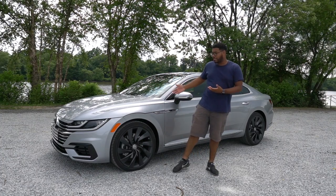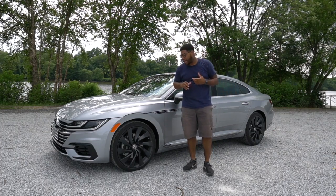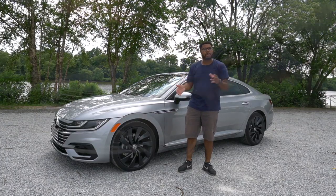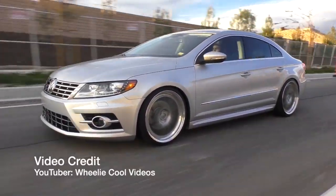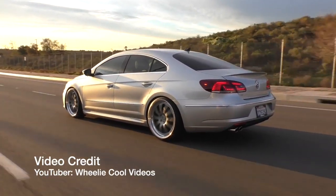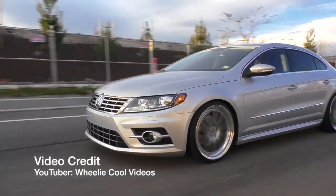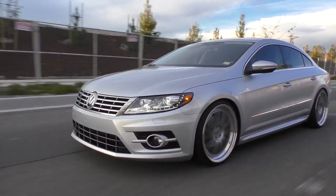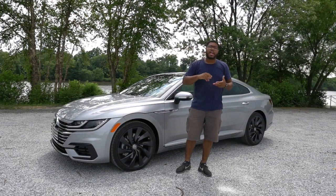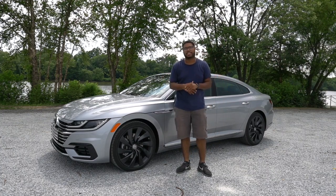So why did Volkswagen build this? Well, thank you Volkswagen for building this, because this replaces a vehicle called the Volkswagen CC. The CC came around around 2008, 2009 or 2010. It was supposed to be a coupe-ish sedan, but there were a couple of flaws: no headroom in the rear for tall passengers, and not a lot of cargo space in the trunk due to the chassis design.